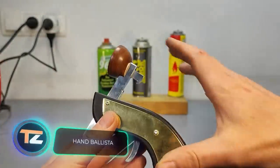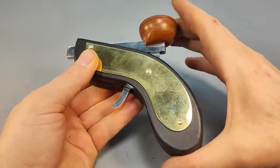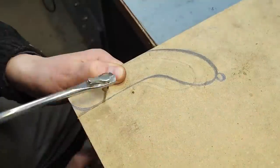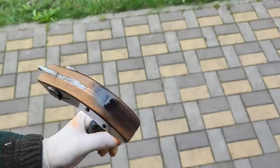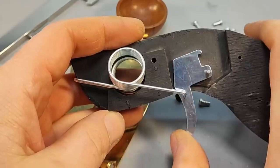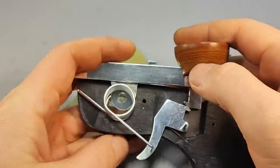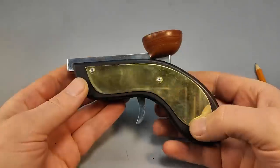What happens if you merge a gun with a catapult? The answer is right before your eyes, and it's surprisingly practical — it comes in handy for bait throwing during fishing trips, among other uses. The creator emphasizes that this is an enjoyable and simple project that promises hours of amusement. The assembly process doesn't require complex tools like circular saws, laser cutters, or welding. The materials are affordable and the possibilities for applications are boundless.